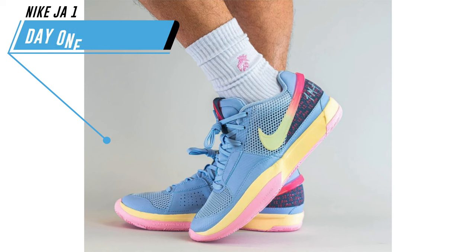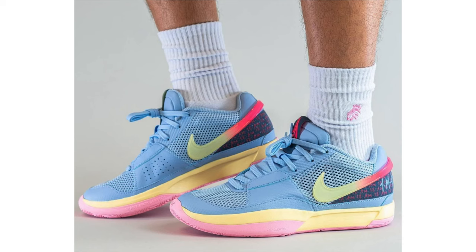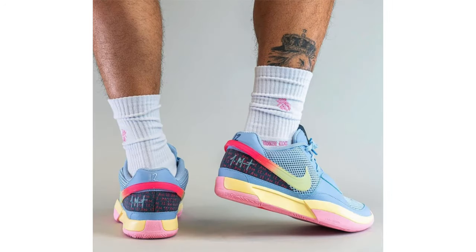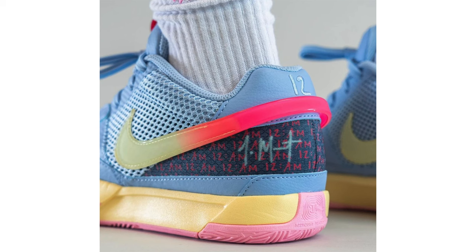We have a possible release date for the Nike Ja 1 Day One. I say possible because Ja Morant is in quite a bit of trouble. I don't want to get too into it, but I know Nike hasn't terminated his contract yet. Nike did make a statement which reads: 'We appreciate Ja's accountability and that he's taking the time to get the help he needs. We support his prioritization of his well-being.' This pair is scheduled to release on April 1st, which is less than a month away. There's a possibility the release may get delayed, and the retail price for this pair will be $110.